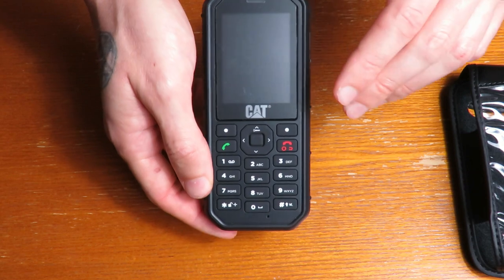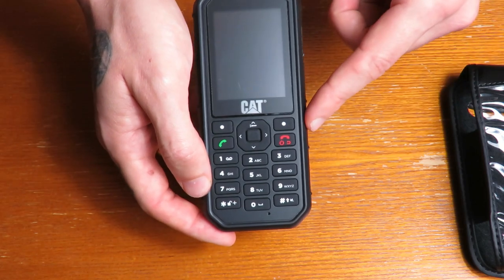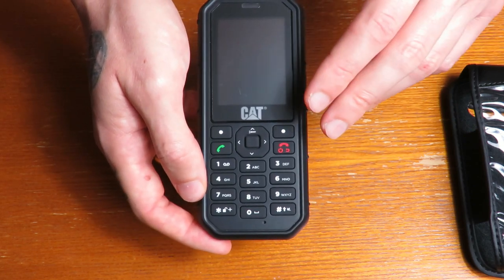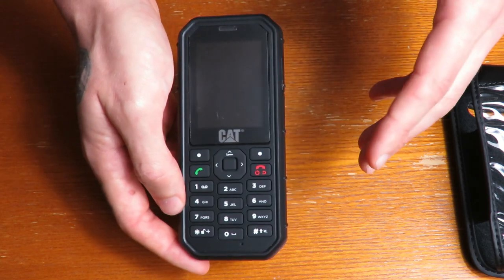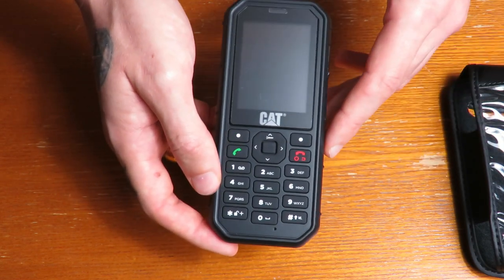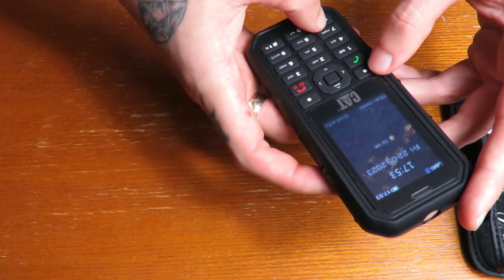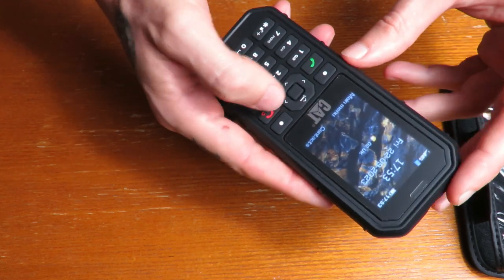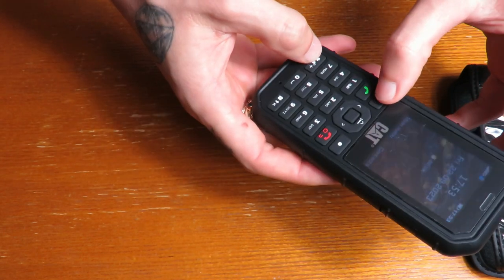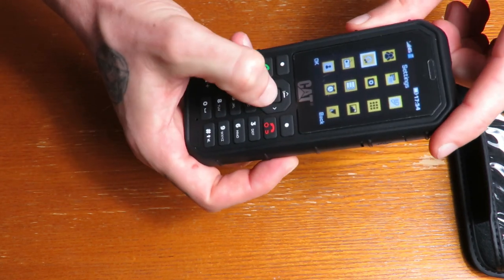There is a Nokia version which I was very close to getting, but that was about 60 to 100 pounds more. On that you could get WhatsApp and Facebook, so if you want social media the Nokia would be better. But if like me you just want a very basic rugged phone, I'd recommend this CAT one. I can't really think of any complaints yet. If you're used to a touchscreen it might feel a bit weird using buttons again, but it doesn't take long and it's all pretty much common sense.